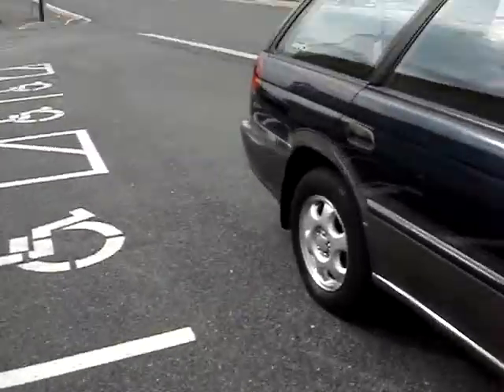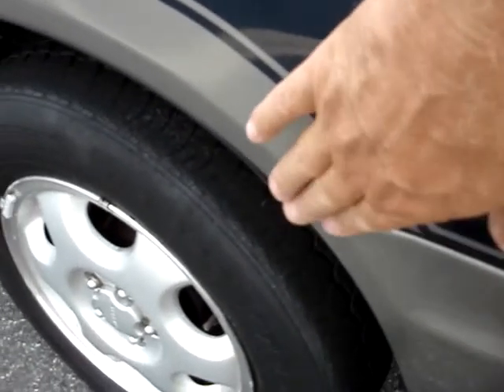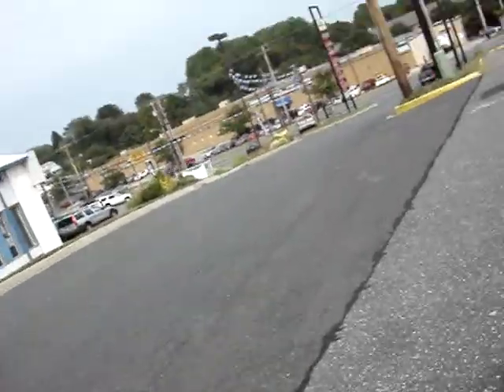We've got one small rust spot on the back — right there. All the Subarus tend to do it right there. I don't know why, but they all do. It's not through or anything, and the bottom is in good shape.